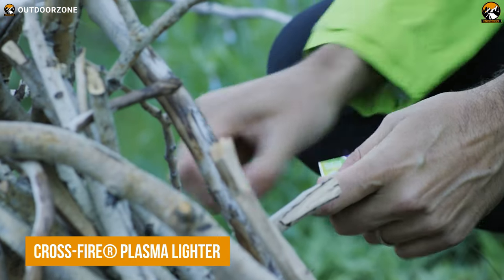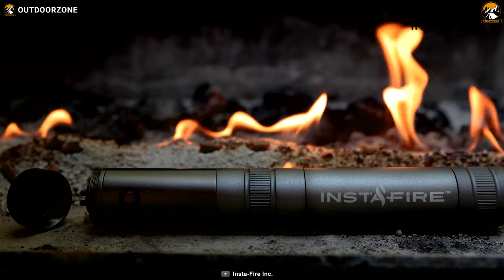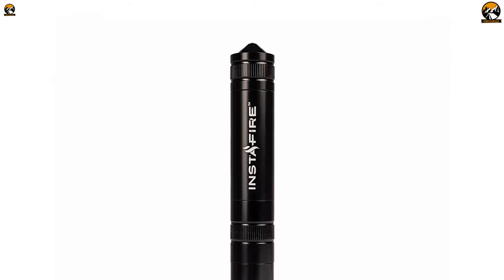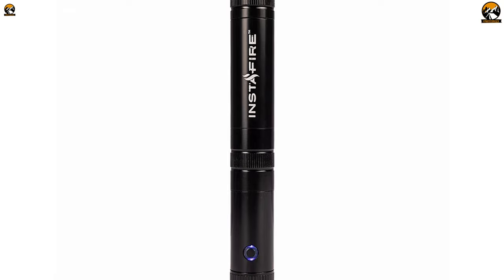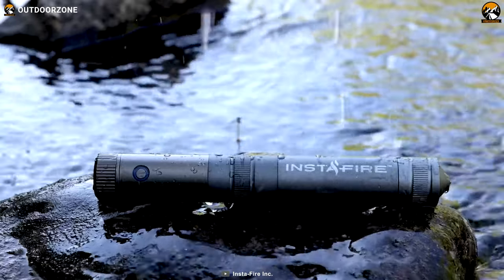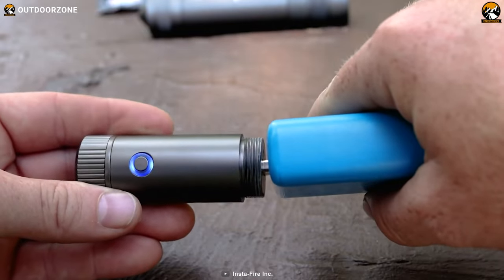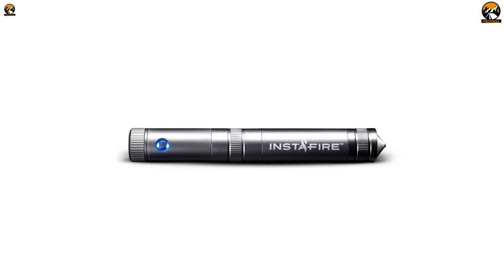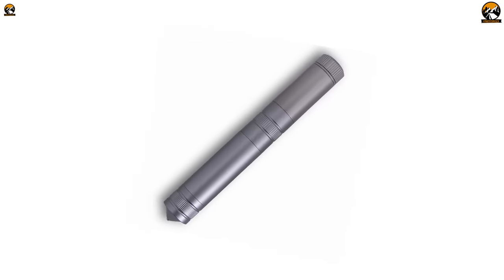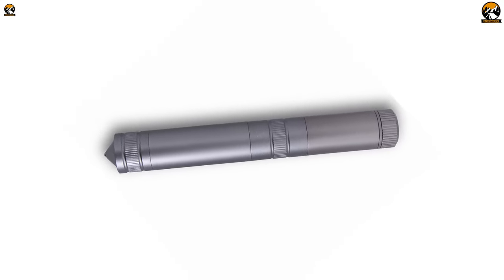Need a reliable and safe fire-starting solution? The Crossfire Plasma Lighter has got your back, being the perfect fire-starting tool. This innovative lighter provides 500 lights per charge, so you can use it over and over again. It's designed to be waterproof, windproof, and more, so you can always count on it when you need it most. One of the best features is that it's USB rechargeable, meaning you never have to worry about running out of fuel or buying new lighter fluid. It also features an ice and glass breaker, making it the perfect tool for breaking through windows, ice barriers, and more.